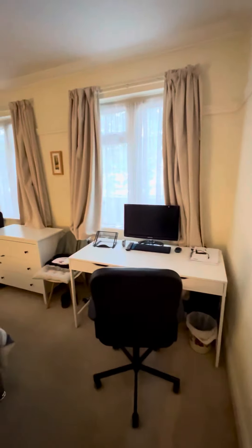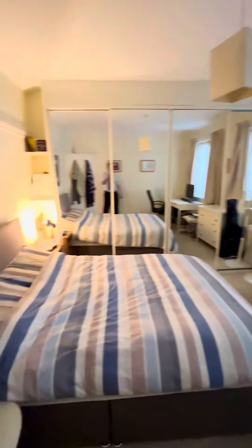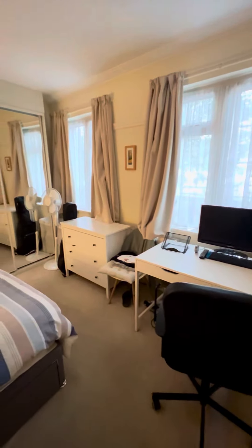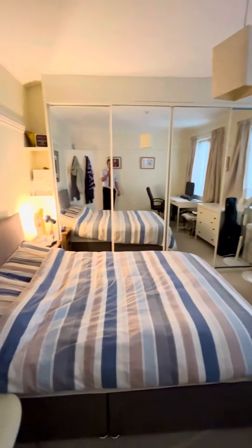Thank you for watching. If you're interested in this property, please contact Tanyopour Residential on 0208 743 5254. Thank you.